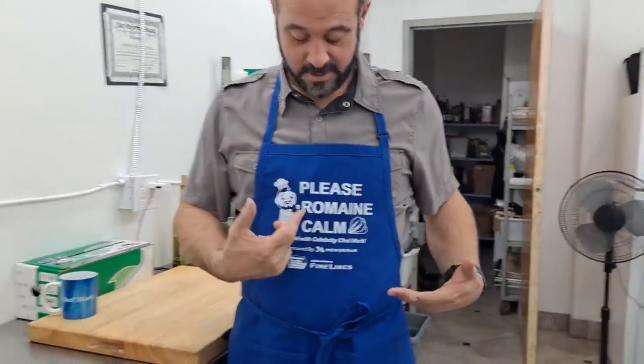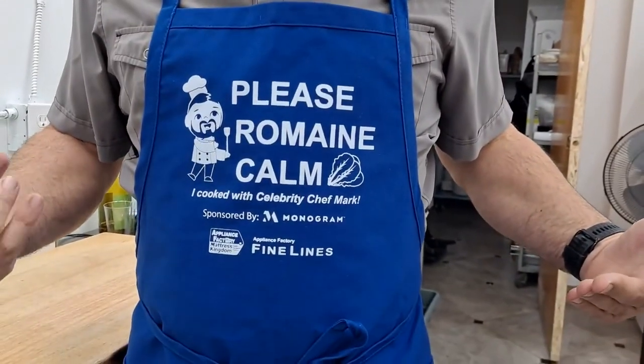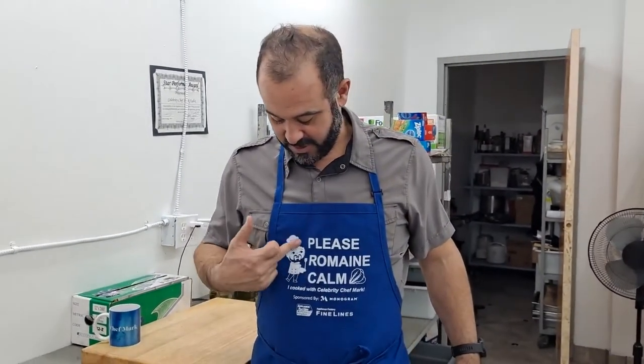Hi everyone, Chef Mark at Appliance Factory in Mattress Kingdom and I am back in the laboratory. Happy New Year everyone. What's different? My apron — check it out. Please remain calm. I love it. A little emoji. Thank you to Gina for creating my little icon.